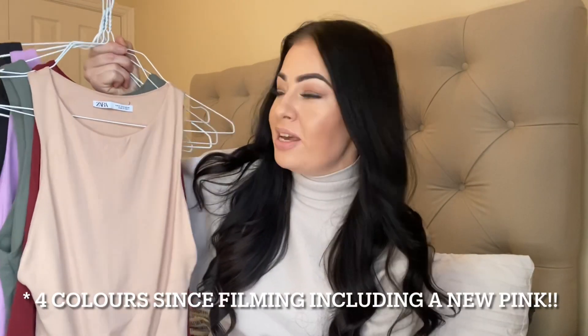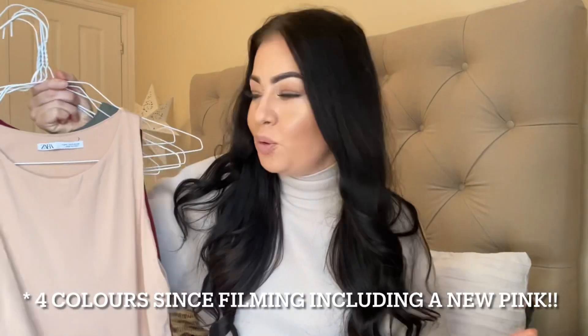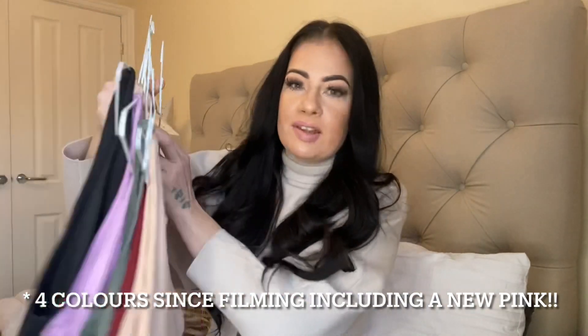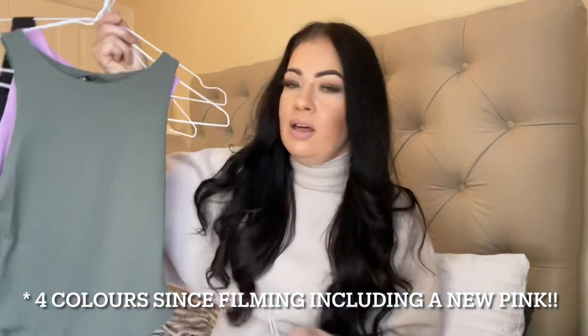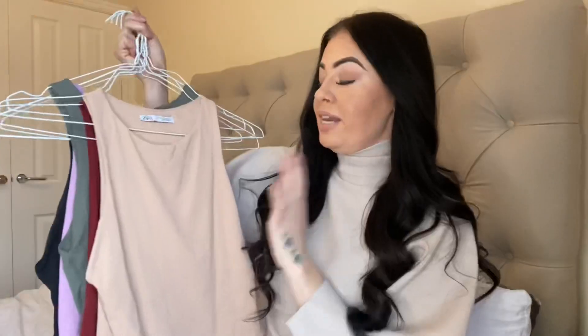Starting with the Zara bodysuits — if you haven't heard of these, where have you been in 2020? I practically have every color. If you bought these in 2020 you'd have paid £12.99; in 2021 they're £14.99. Currently available in white and black, with other colors like maroon and khaki in the sale — I think the khaki went down to £3.99. I've tried small, medium, and large; my perfect size is medium, or small if wearing without a bra.